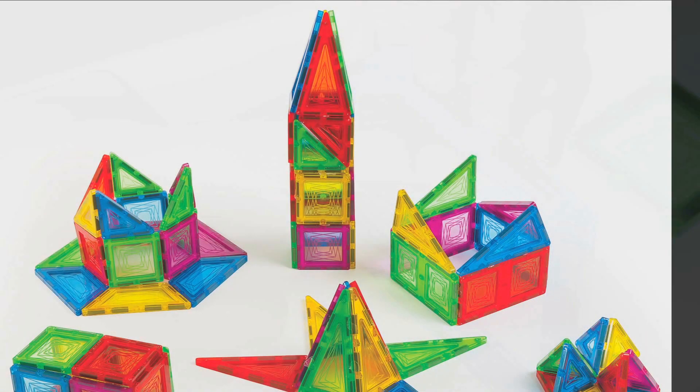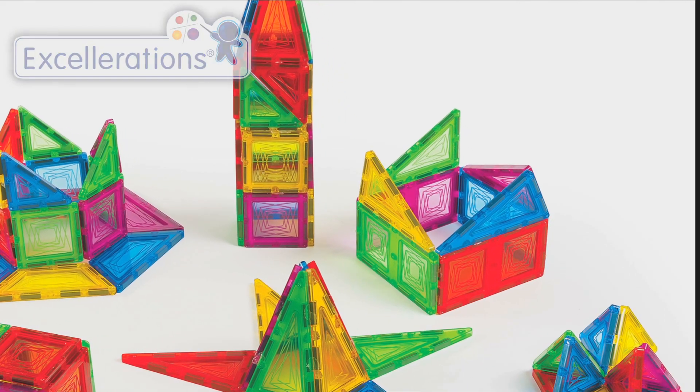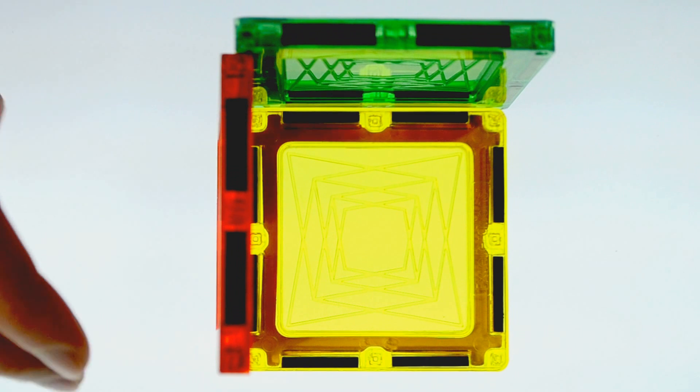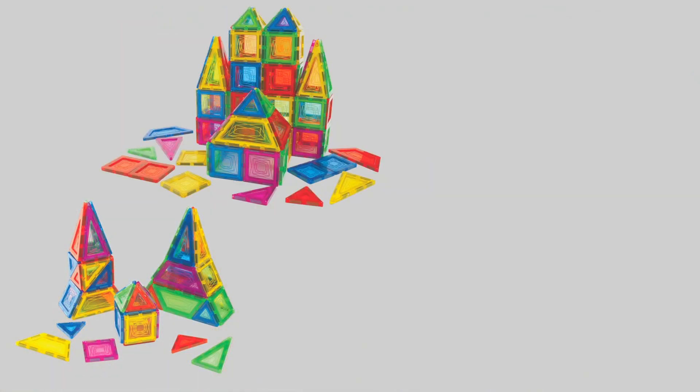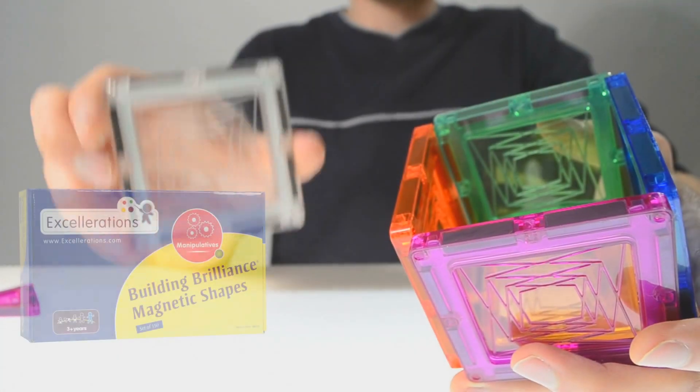The included activity guide offers loads of suggested activities that promote critical thinking, math reasoning, light exploration, and imaginative play. These versatile shapes come in three differently sized sets: 48, 100, and the 150-piece classroom set, which includes 25 clear shapes.